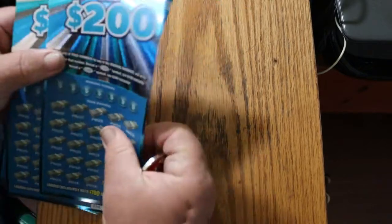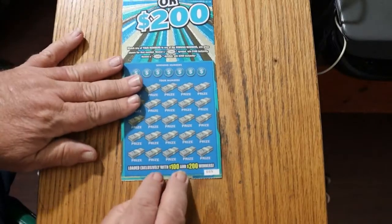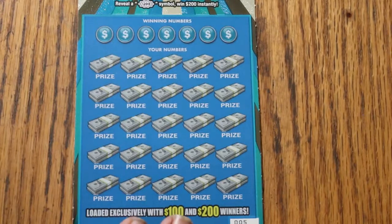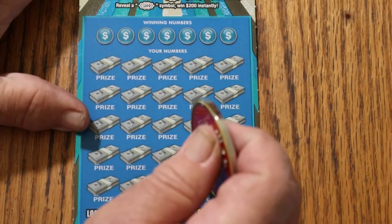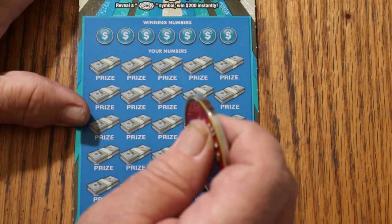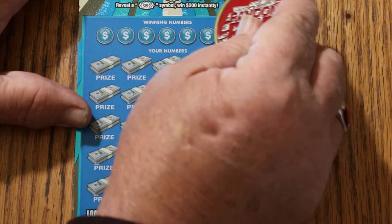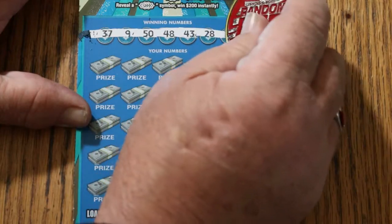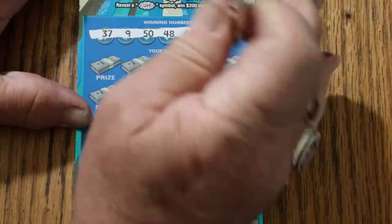All right, we shall commence this scary, scary session. This ticket — I do like two things about it. Number one, I like the colors; it photographs beautifully. And it's the easiest to scratch big boy in existence — it's just smooth. It's got excellent contrast between the numbers and the background, and the numbers are a decent size, so it's kind of hard to miss.